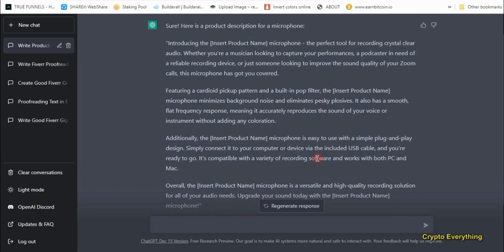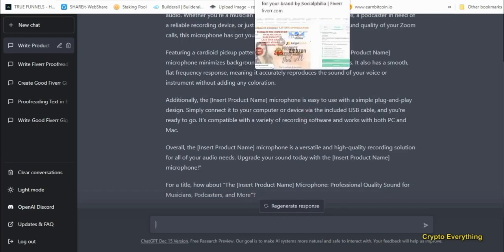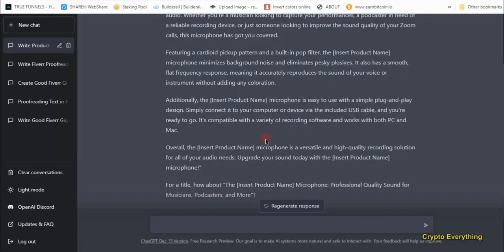You can put the actual microphone name in the placeholder. Scrolling down, ChatGPT even gives you additional title suggestions: 'The [name] Microphone — professional quality sound for musicians, podcasters, and more.' We just wrote a full product description in under one minute, and people on Fiverr are selling this for $35 to $115. What we produced is more than 100 words and is SEO-optimized. This is a very easy way to start making money on Fiverr even with no prior experience.